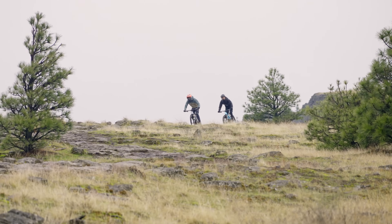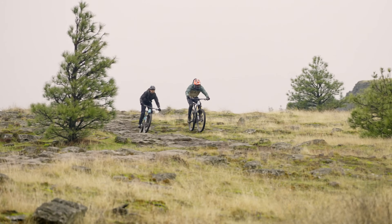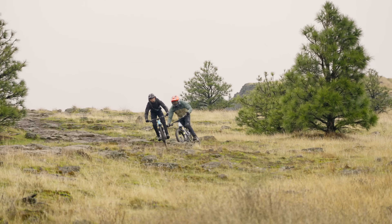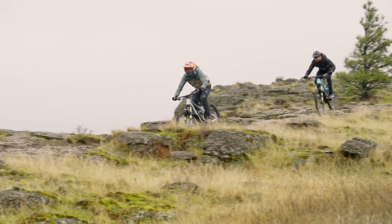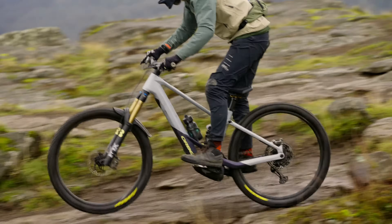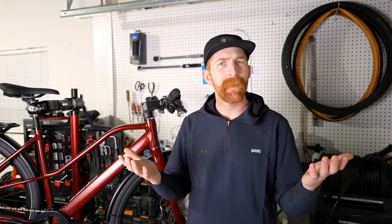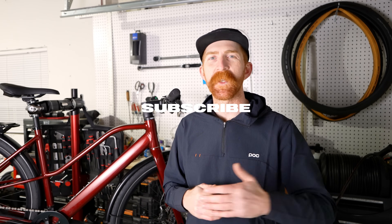Hopefully we were able to help you better understand what the different classes of e-bikes are here in the US. The link to People for Bikes in the description will be the greatest resource to find out what your local laws are regarding e-bikes. Be sure to leave a comment below letting us know what type of e-bike you're interested in, or what class e-bike sounds most appealing to you — we love knowing what people are interested in riding. Thanks again for watching, and we'll see you in the next video.